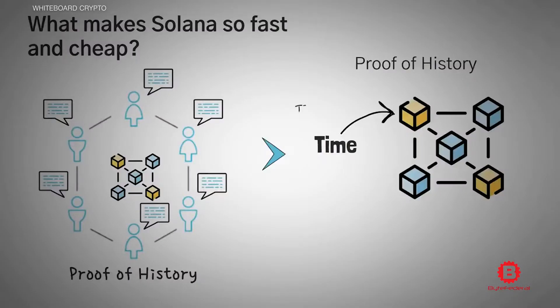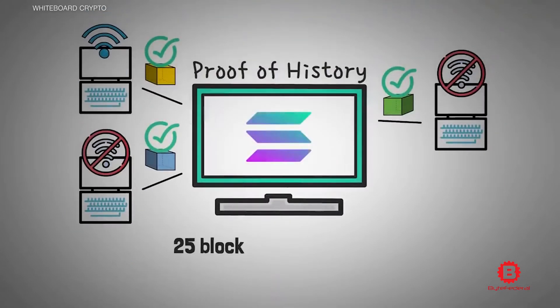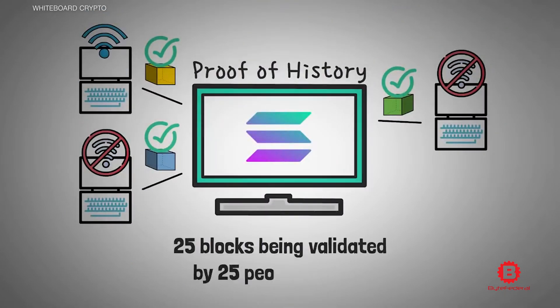Imagine if Target cashiers moved that fast — you would never have to wait in line to pay for your impulse buys ever again. The system also beats out a lot of the other players in the game by offering cheaper transaction fees, 400 millisecond block times, and uses a proof of history algorithm that creates historical records that can prove events occurred at a specific moment in time. Whoa, that's kind of epic.